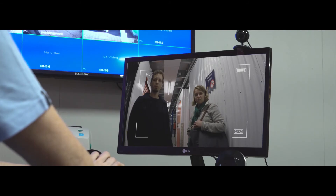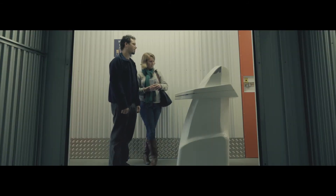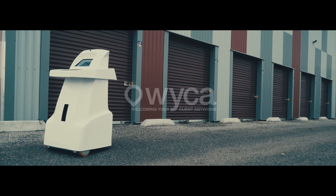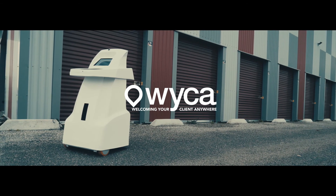Do you have any other questions? Is there anything else I can help you with? Well, thank you very much for your help — we really appreciate it. Thanks, you guys. We'll see you soon here at your new self-storage center. See you later, bye.